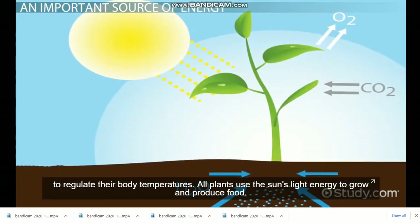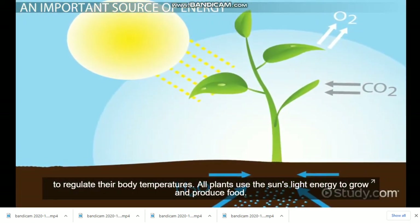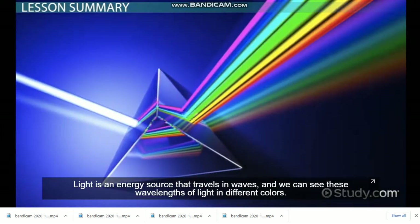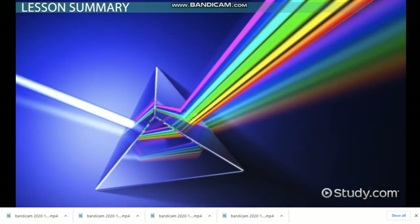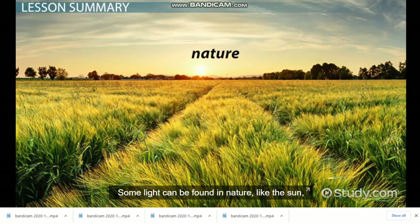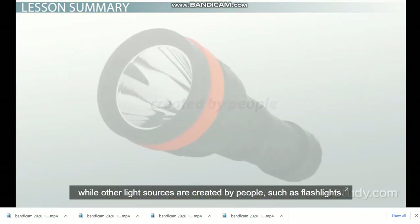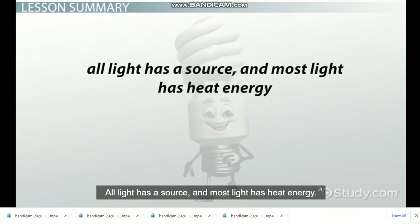All plants use the sun's light energy to grow and produce food. Light is an energy source that travels in waves, and we can see these wavelengths of light in different colors. Some light can be found in nature, like the sun, while other light sources are created by people, such as flashlights. All light has a source, and most light has heat energy.